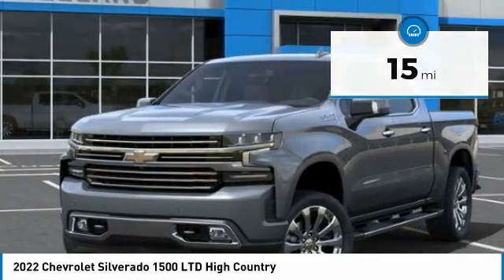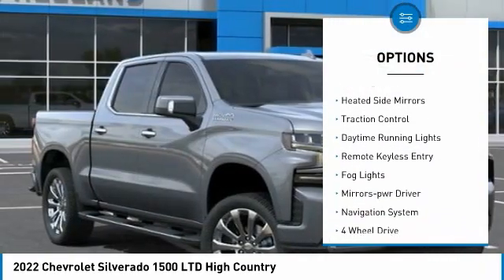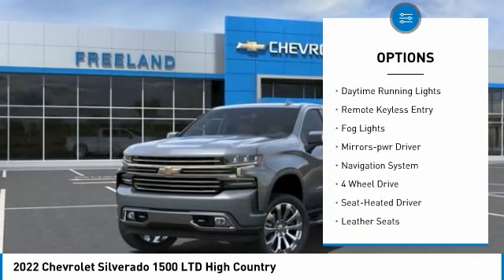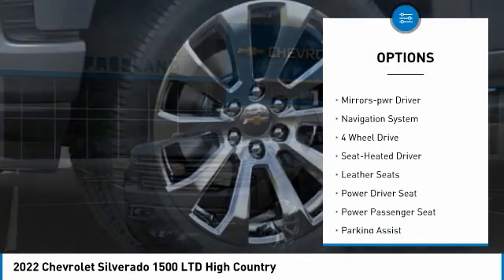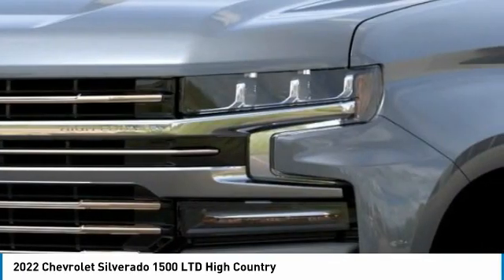Here are some of this vehicle's great options: sliding rear window, towing package, bed liner, running boards, heated side mirrors, traction control, daytime running lights, remote keyless entry, fog lights, and mirror memory.